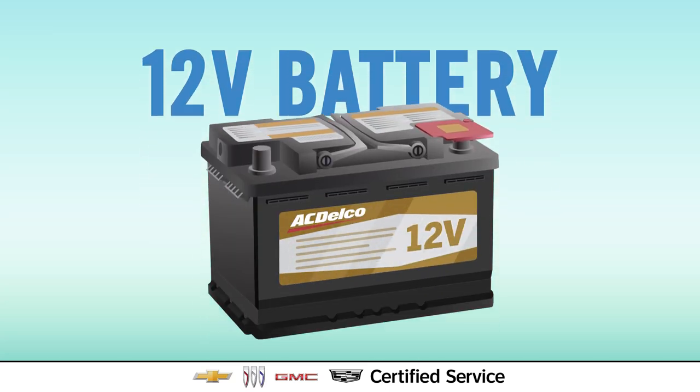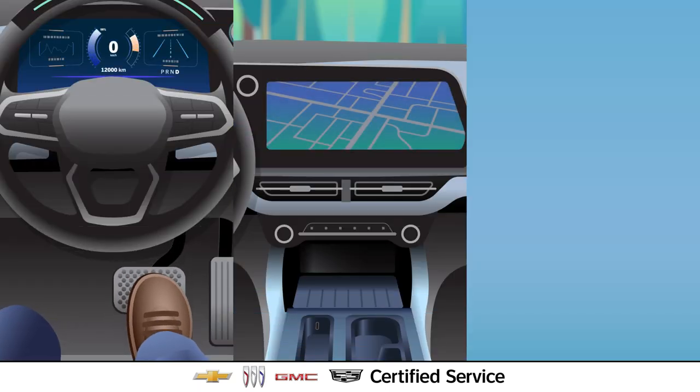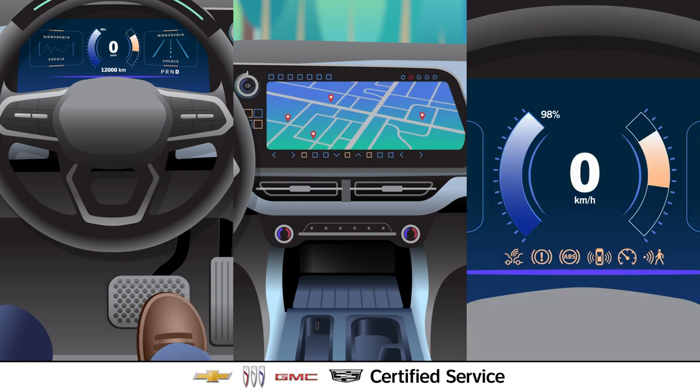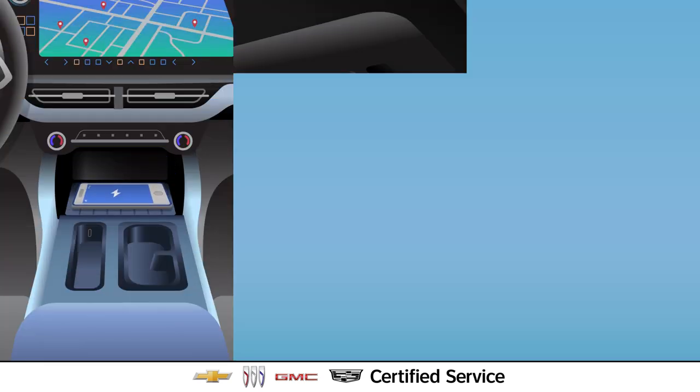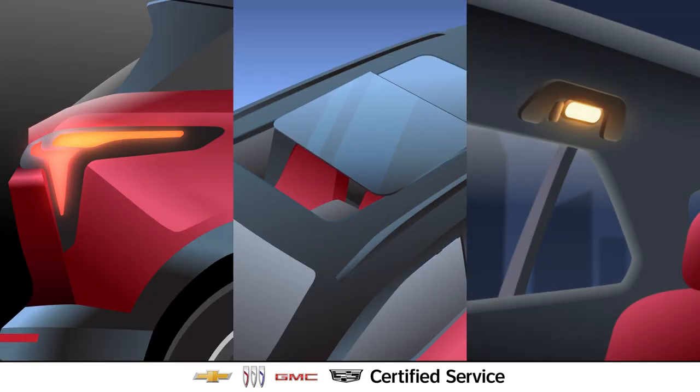The 12-volt battery plays a big part in powering an EV. It helps start it up, powers the infotainment system, the driver's assistance system, the wireless charger, interior lights, windows, and so much more.